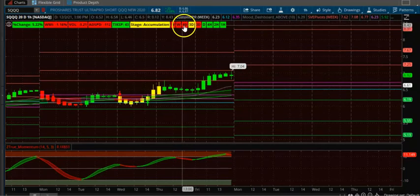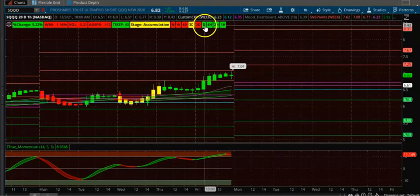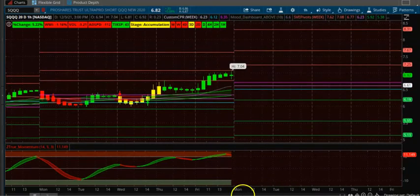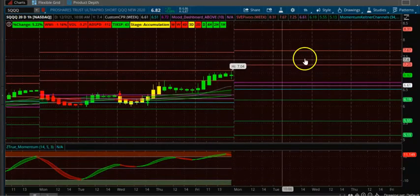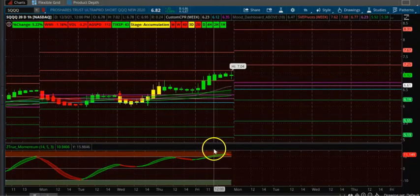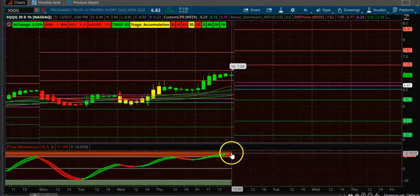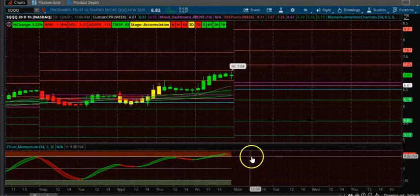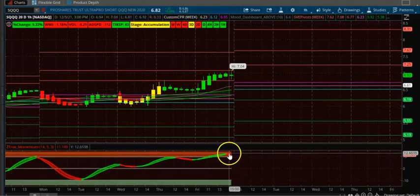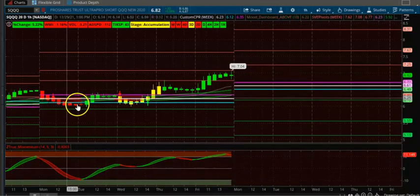On the four-hour, daily, weekly, and monthly it's all negative — it's only positive on the four-hour and one-hour, so it's a very short-term trade. Take the trade for the up-trending setup. The only downside is the momentum is already overbought, so it could go down.